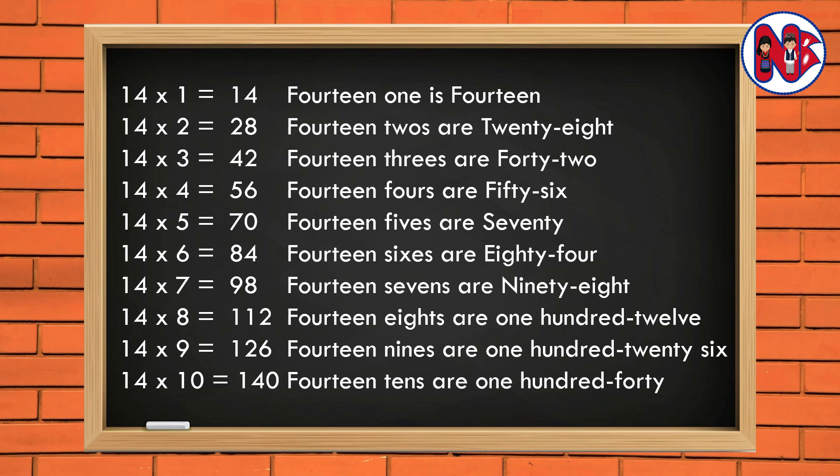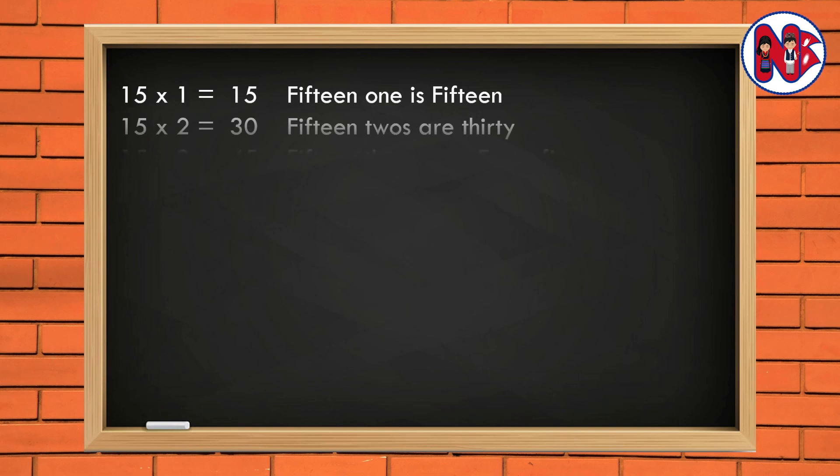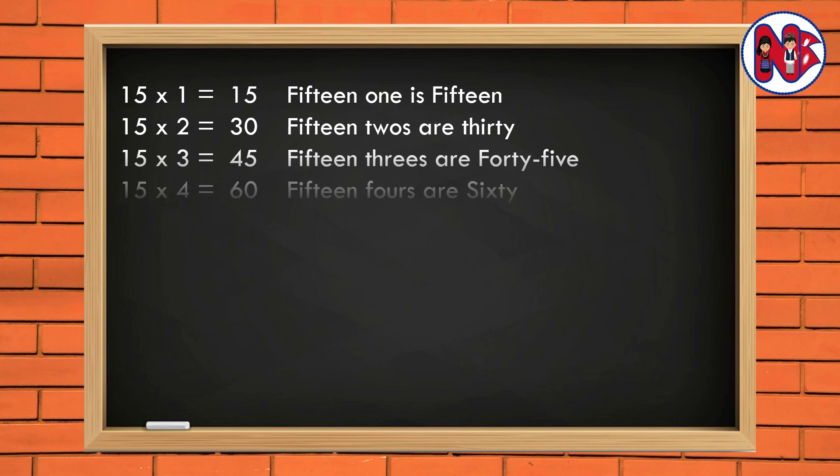15 1 is 15. 15 2s are 30. 15 3s are 45. 15 4s are 60. 15 5s are 75.